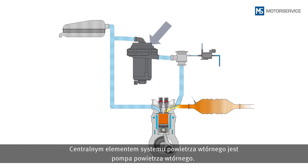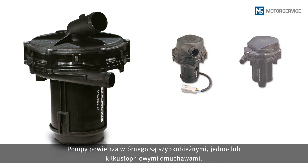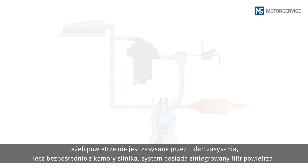The central component of the secondary air system is the secondary air pump. Secondary air pumps are high-speed, single or multi-stage blowers. An air filter is integrated in cases where the air is extracted from the engine compartment instead of the intake air system.